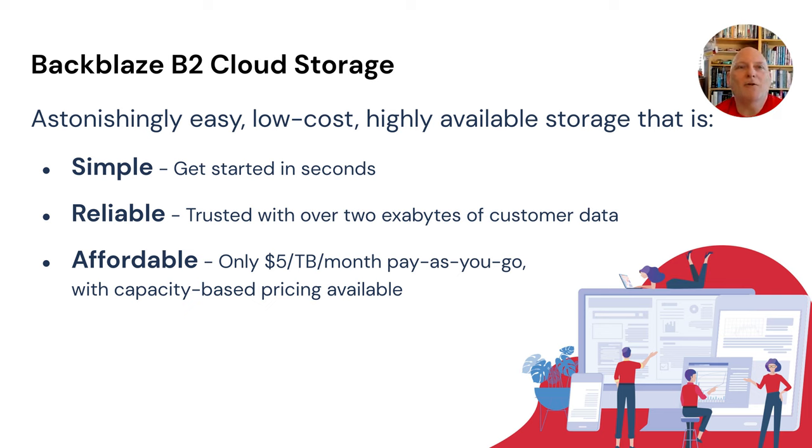Backblaze B2 Cloud Storage — if you're not already familiar, it's S3-compatible cloud object storage that is simple to use. You can get started literally with just an email address and a password. You don't even need a credit card to get 10 gigabytes free of charge. We have thousands of customers, well over two exabytes of customer data, and we're priced at $5 per terabyte per month — about a fifth to a quarter of the price of hyperscalers like Amazon S3. We're S3 API compatible, so pretty much anything you do with S3, you can equally do with Backblaze B2.